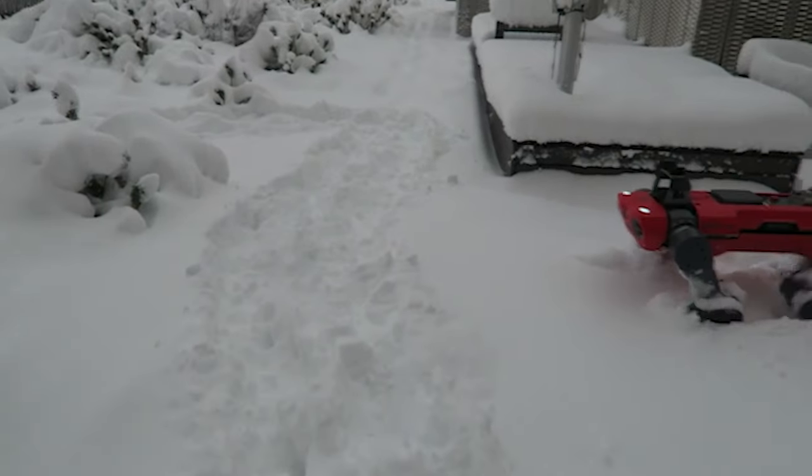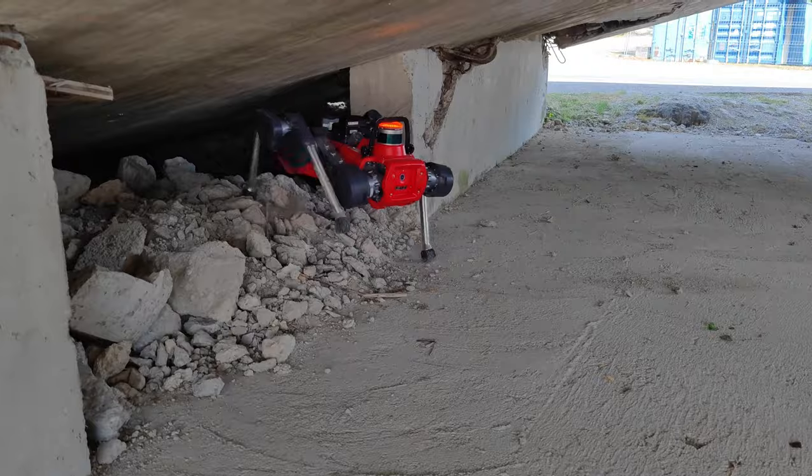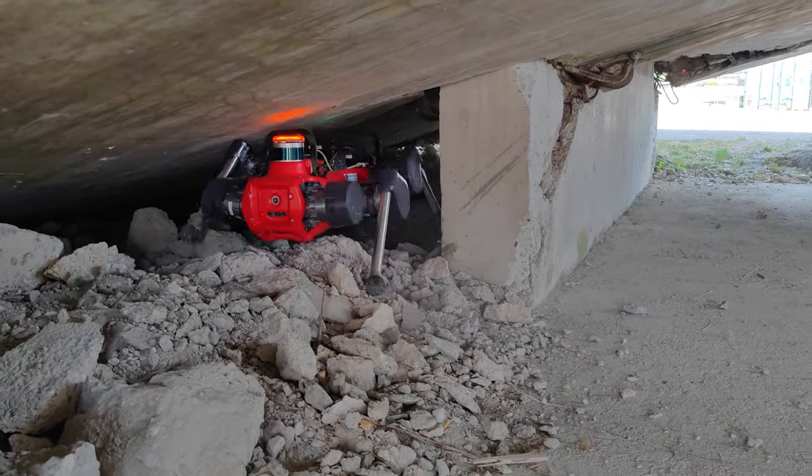Legged robots have been successfully deployed in a variety of challenging environments. However, leveraging their high degrees of freedom to navigate confined spaces remains an ongoing challenge.